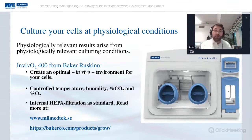It's a hypoxia or physoxia system where you can create an in vivo environment for your cells. The system allows you to control parameters such as temperature, humidity, carbon dioxide, and oxygen, and comes with internal HEPA filtration as standard, in addition to several other important features. For more information, visit our website if you're in Sweden, or Baker Ruskin's website if you're outside of Sweden.